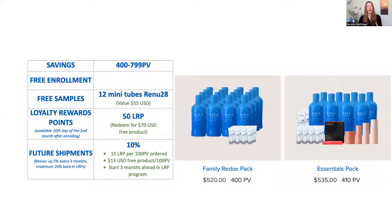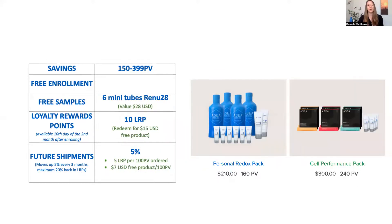For the middle-tier packs, these are the most popular packages. People purchase four cases of the liquid and are gifted the Renew 28 in sample tubes. Others like to try the skincare, the cell performance, some larger tubes, and the Renew 28 — called the Essentials Pack — which is also available in that middle tier. For the smallest package, there's one focused on Redox signaling with four bottles and two large tubes of gel, or one focused on the cell performance line for energy, mind, and mood. You can see on the left what the savings are with these packages.